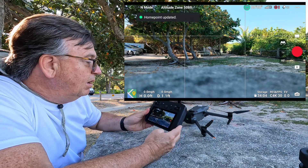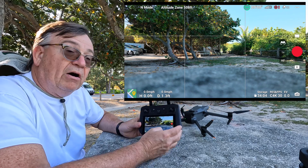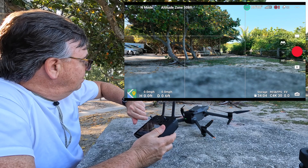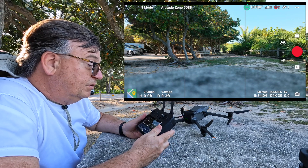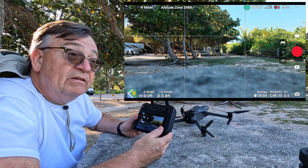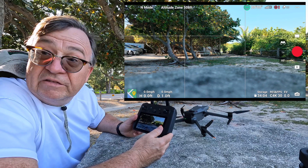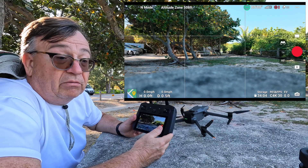As soon as it hit 12, it said 'home point locked — check it on the map,' so we are good to take off. This is March 25th, 2022. I'll post the exact amount of time on screen that it took to lock the satellites in. Those are the conditions at this day and this location.